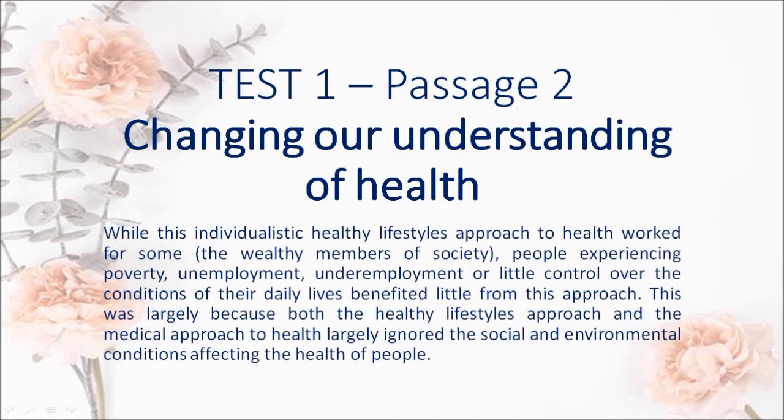While this individualistic healthy lifestyles approach to health worked for some — the wealthy members of society — people experiencing poverty, unemployment, underemployment or little control over the conditions of their daily lives benefited little from this approach. This was largely because both the healthy lifestyles approach and the medical approach to health largely ignored the social and environmental conditions affecting the health of people.